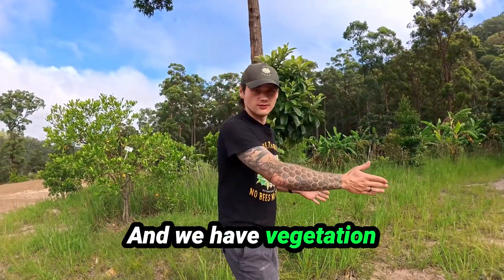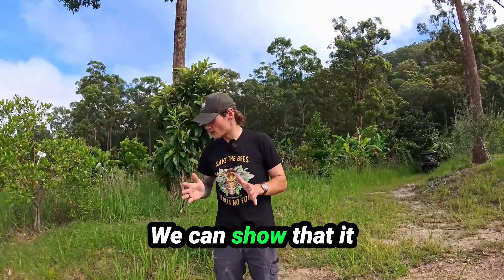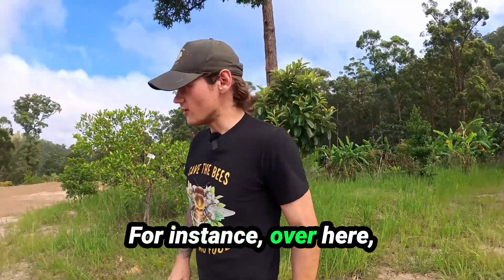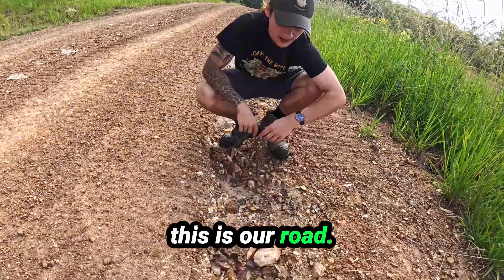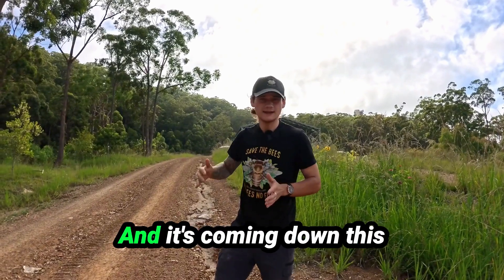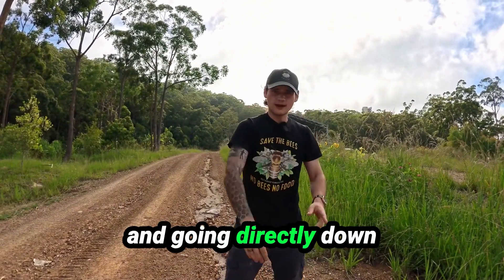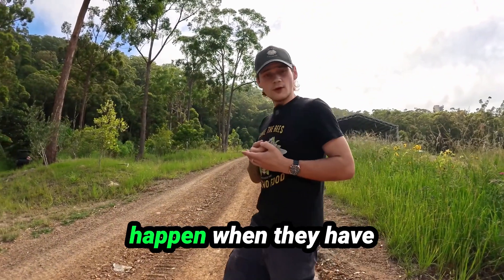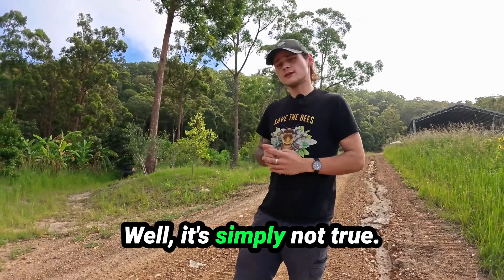We have vegetation growing even in the paths where the water flows, and we can show that it slows the water down to a dramatic point. Over here, this is solid ground, but as you can see, this is our road — it's eroded because the water has not been managed properly and it's coming down this hill at a rapid rate, going directly down the middle of our road. A lot of people think the same thing is going to happen when they have swales and a large amount of rain comes through. Well, it's simply not true.